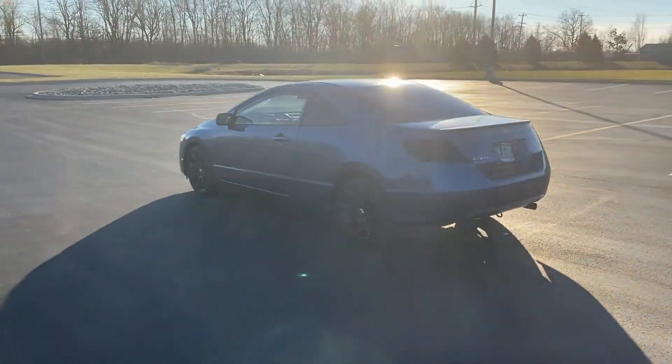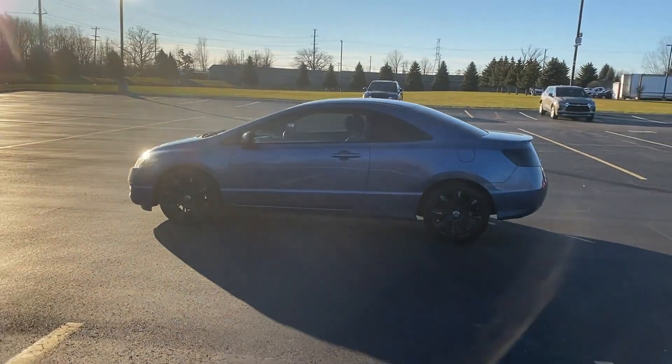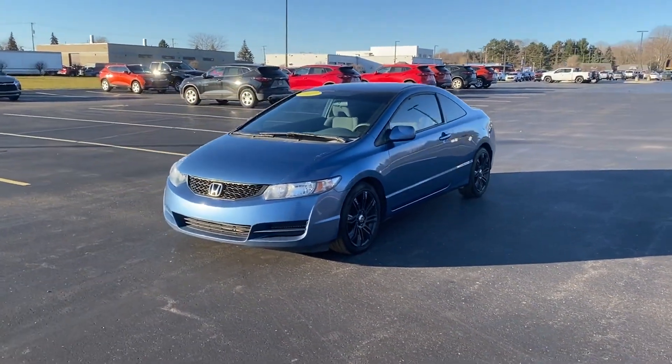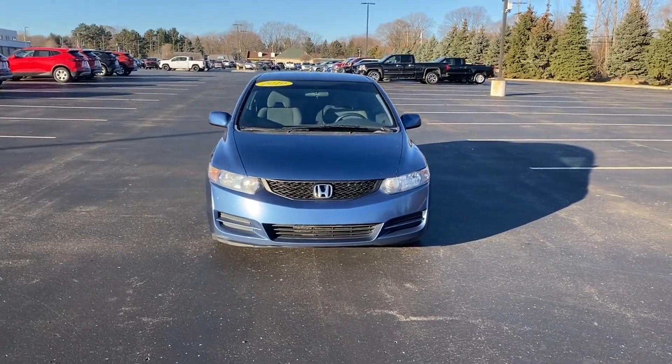Passenger side airbag sensor, adjustable steering wheel, daytime running lights, cruise control, power side view mirrors, variable speed intermittent wipers, alarm system, and air conditioning. Stop by the showroom for a test drive.